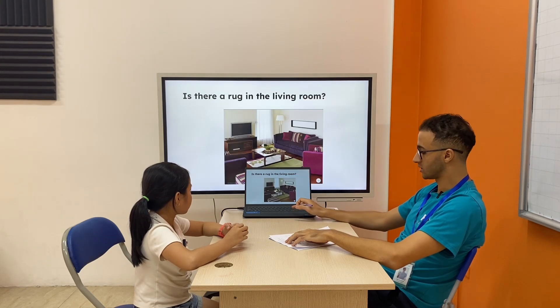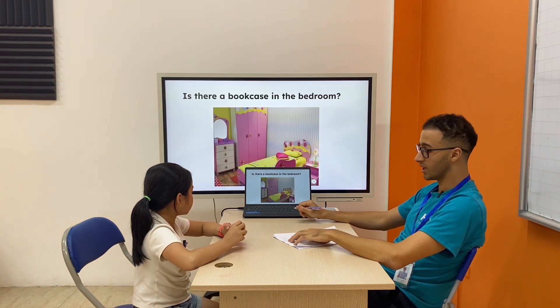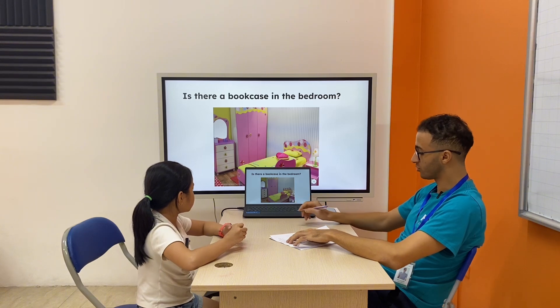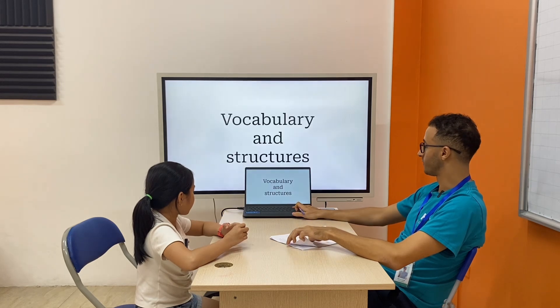Right, next one. Is there a rug in the living room? Yes, there is. Is there a bookcase in the living room? Oh, sorry, in the bedroom? No, there isn't. Right, perfect. Now, let's go for the next one.